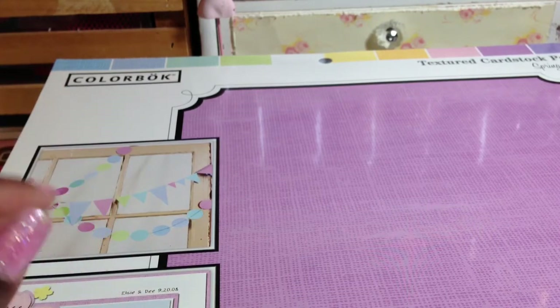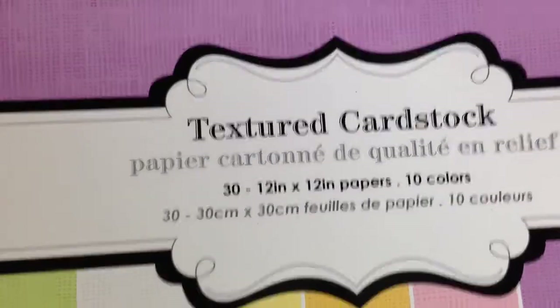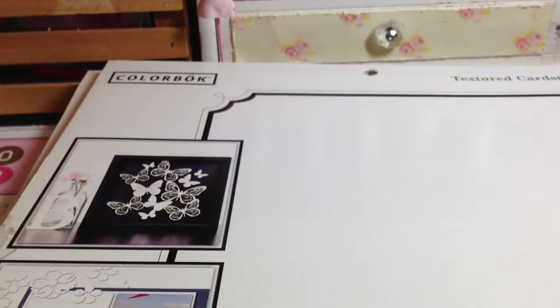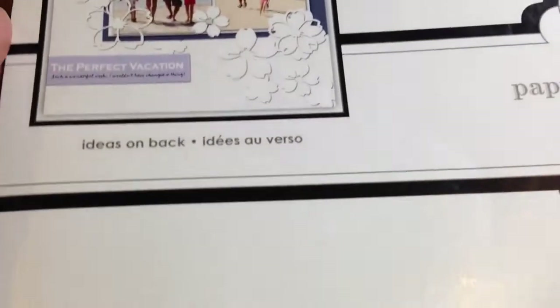This is regular $5 at Walmart. This is a 30-page stack of textured cardstock. These are the colors right here, and it's by Colorbook. And this was $1. This is white textured cardstock, 40 in a pack, $1. All of these are $1.